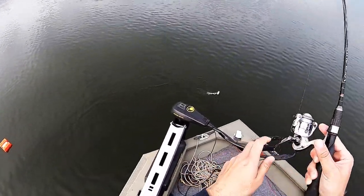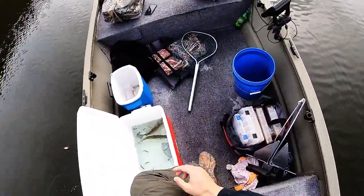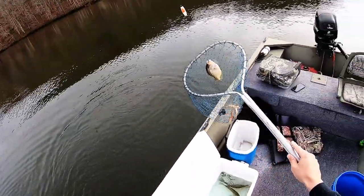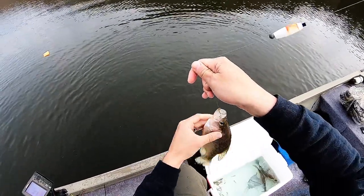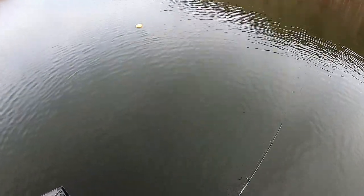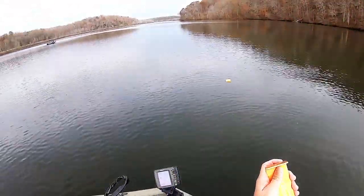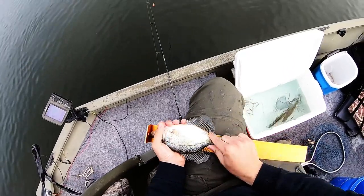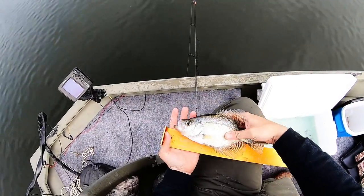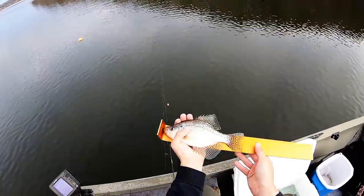Ooh, that's a good one — that's a crappie! Trying not to boat flip this one because I don't want to lose him. He's not even big enough to keep — probably about nine inches, a little over nine. Bye bud.